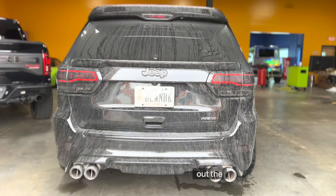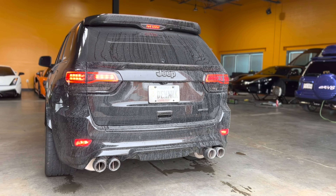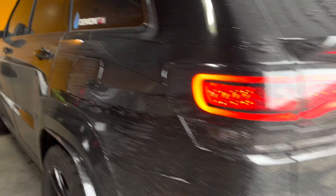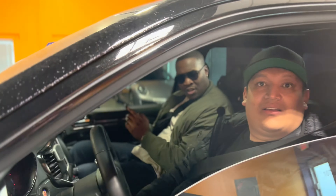I'm letting Will and Jordan take out the Trackhawk. You should put it in custom mode — push that button. And it's got no traction, so if you bunch it in any water you're gonna go sideways.